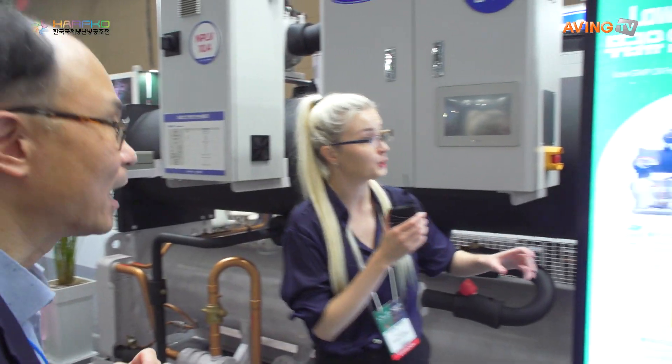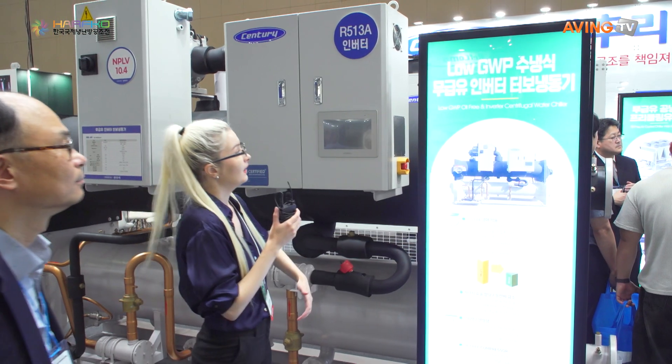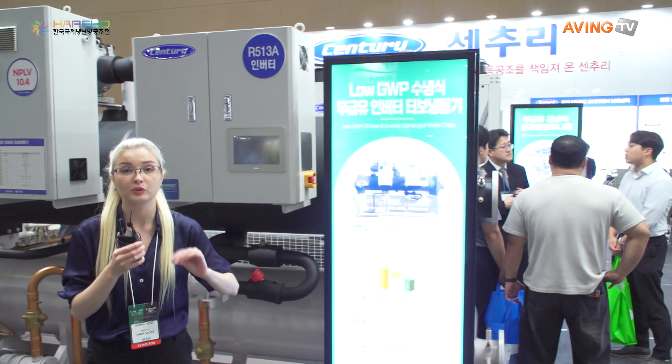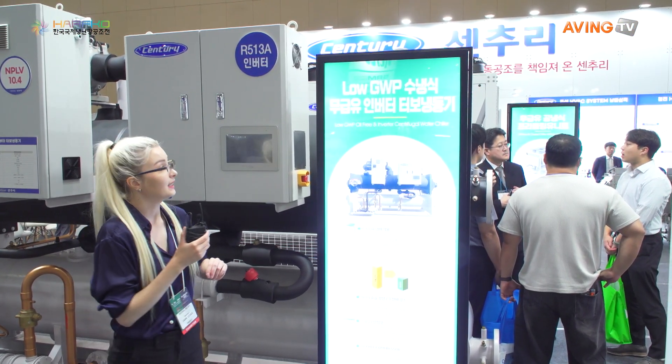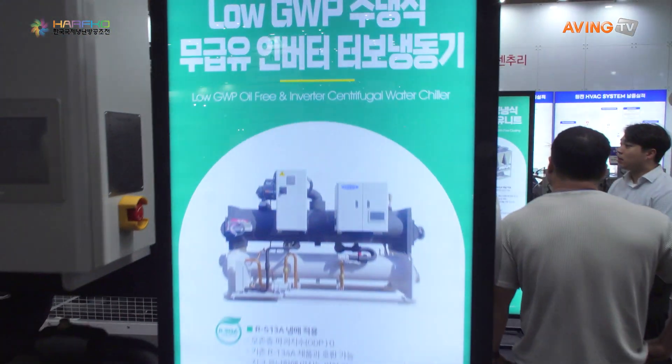So as you can see, this company is creating chillers, especially for big industrial companies and buildings. The most important part to highlight is, first of all, they are very strong in energy efficiency.